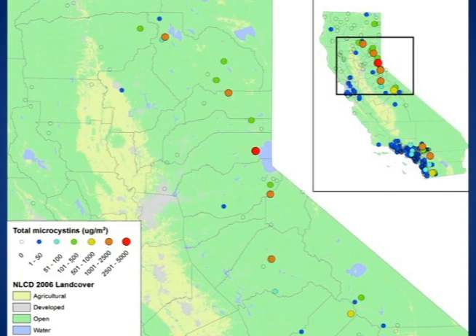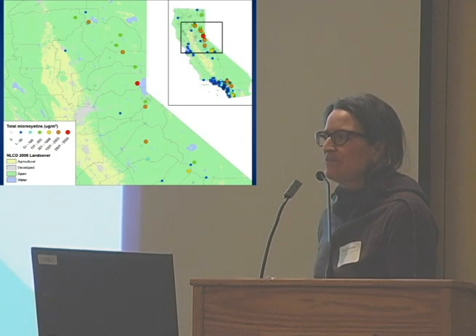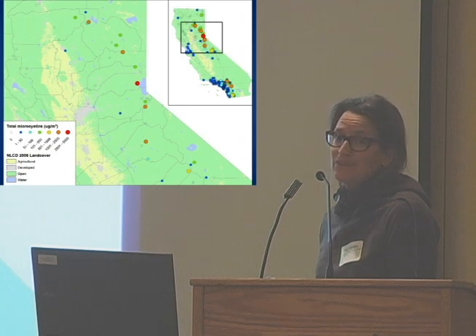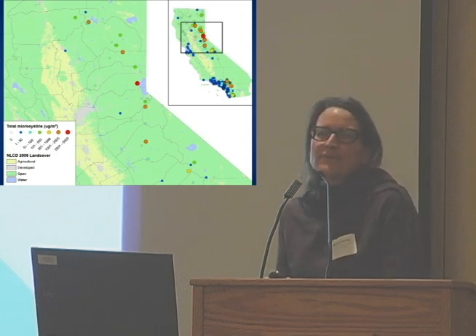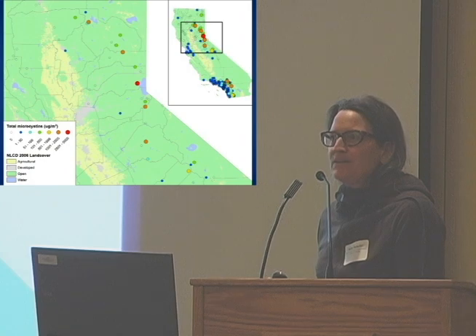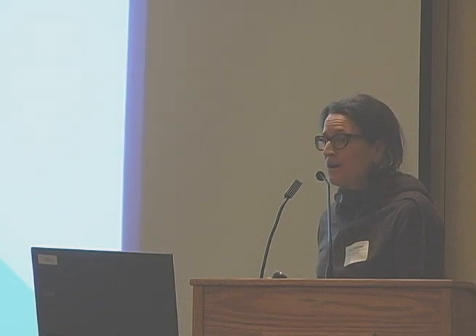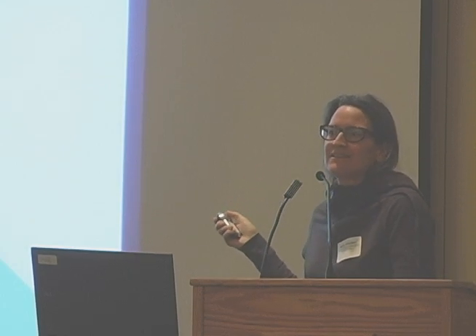I've thought about that result more recently and realized it probably has to do with what kind of taxa you find in those places. For instance, we find a lot of Nostoc in some of the less developed places, and I think Nostoc is probably producing a lot. Also, there might be a bit of an artifact in the way we quantify the toxins — we do it per area of stream bottom, not per biomass of the organism. Because of the weird growth form of Nostoc, that might be artificially increasing how much toxin it appears is being produced.